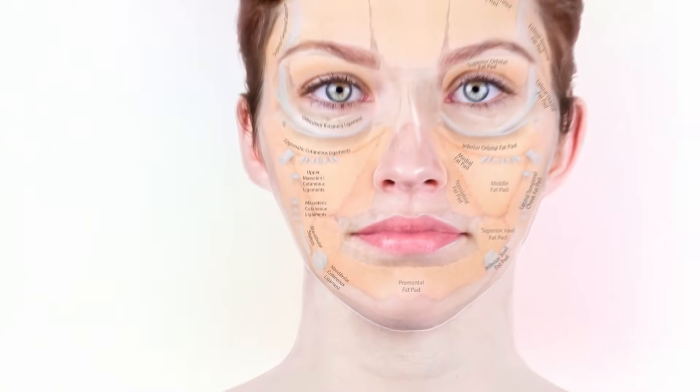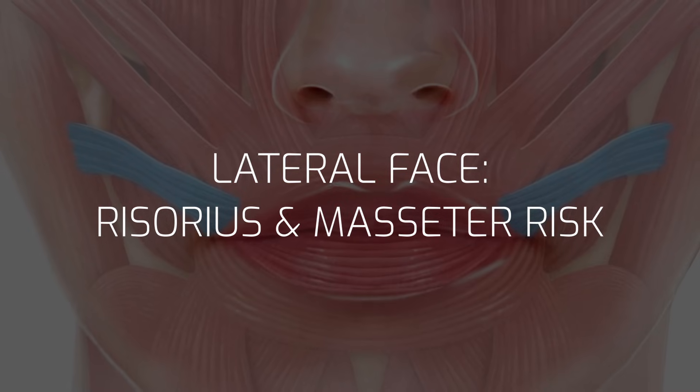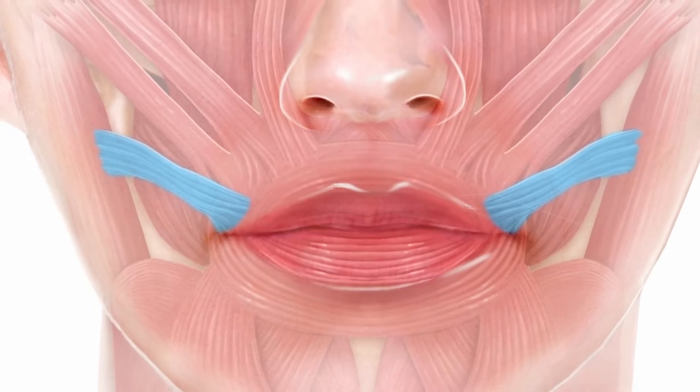On the other side of the fat pad, above the buccinator muscle, is the risorius muscle. Its origin is the surface of the masseter muscle, and it contributes to smiling. The main reason we encounter it in medical aesthetics is as a side effect of treating the masseter: we accidentally relax the risorius muscle, affecting the smile of a patient who wanted jawline slimming, which is not a nice side effect — it comes from hitting the risorius origin just where it attaches to the masseter.